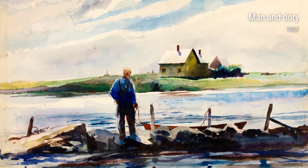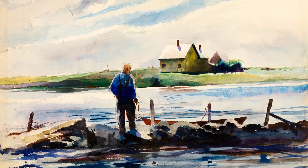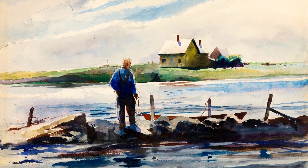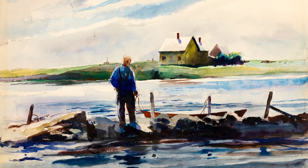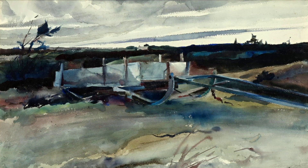Another noteworthy piece is Pirate's Chest from 1938. Wyeth's fascination with old objects is evident here, as he portrays a weathered treasure chest. The texture and detail in this piece draw you in and make you wonder about the stories and secrets it holds.